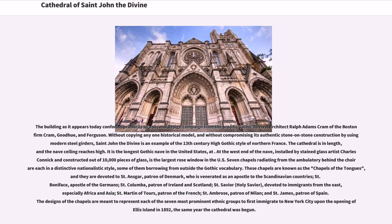The building as it appears today conforms primarily to a second design campaign from the prolific Gothic revival architect Ralph Adams Cram of the Boston firm Cram, Goodhue, and Ferguson. Without copying any one historical model, and without compromising its authentic stone-on-stone construction by use of modern steel girders, St. John the Divine is an example of the 13th-century high Gothic style of northern France.